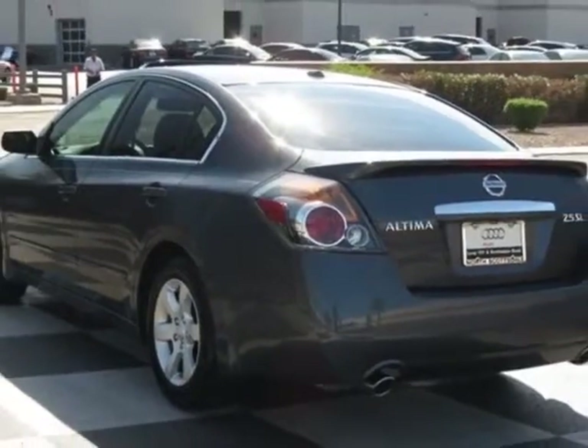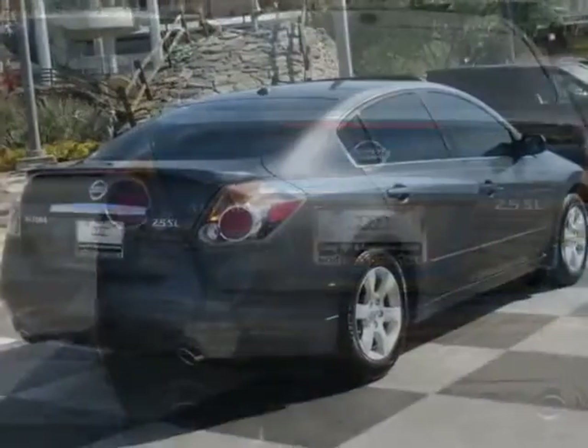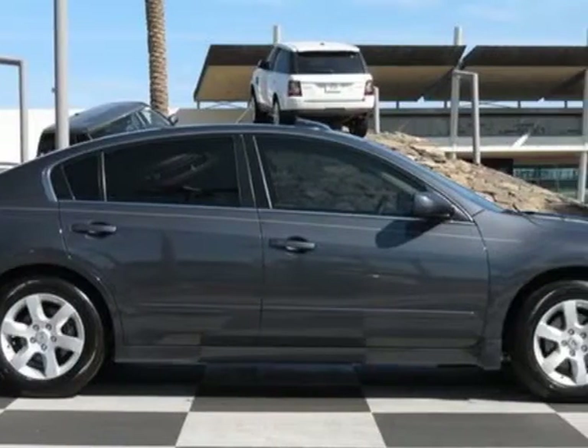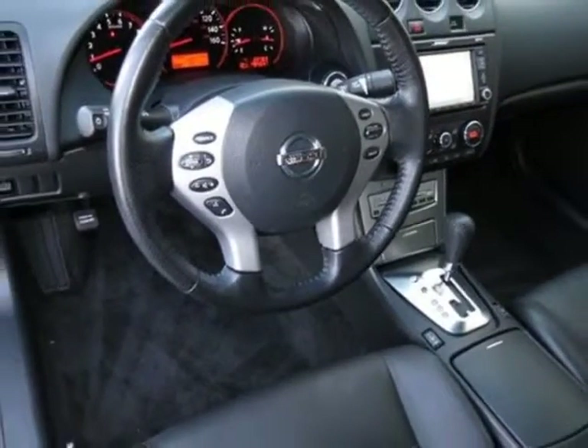This vehicle gets an estimated 23 miles per gallon in the city, and an estimated 31 on the highway. This Altima boasts a 2.5 liter inline 4 engine, and has a CVT transmission.